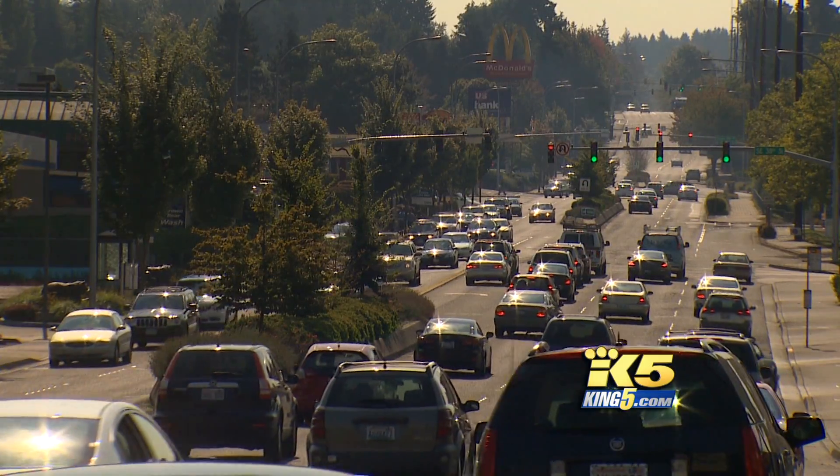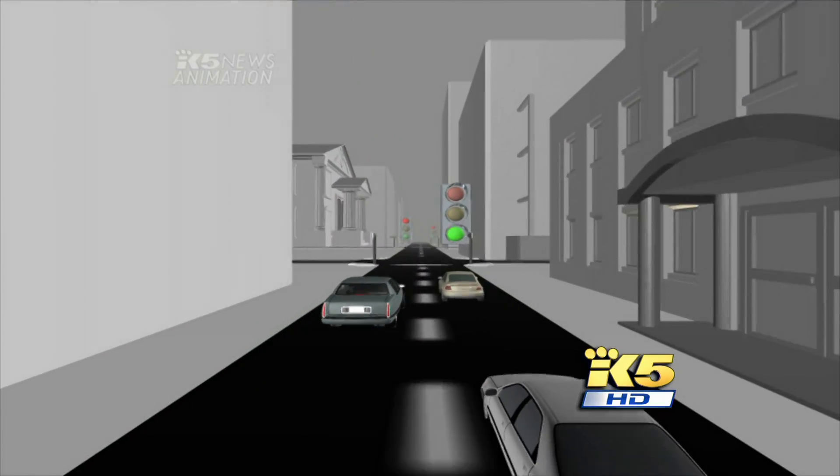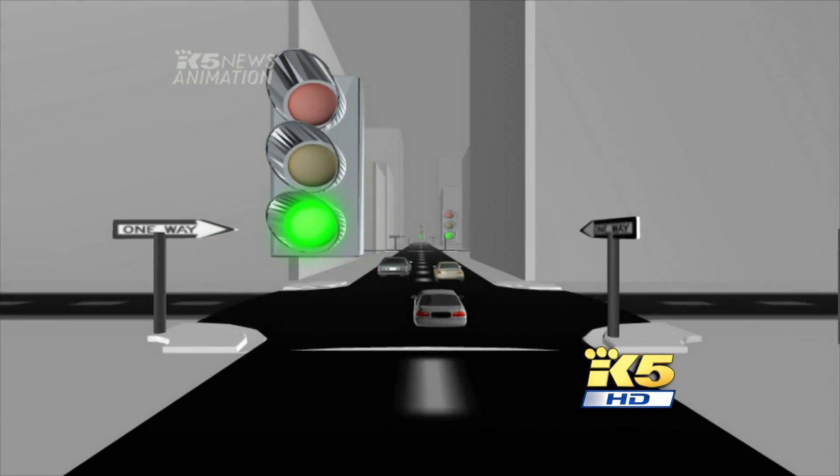Chris Hunt has certainly noticed a decrease in his red time while leaving work. There's not as many cars waiting in line to get out. Seattle has no adaptive lights, but could start introducing them in a few spots soon.